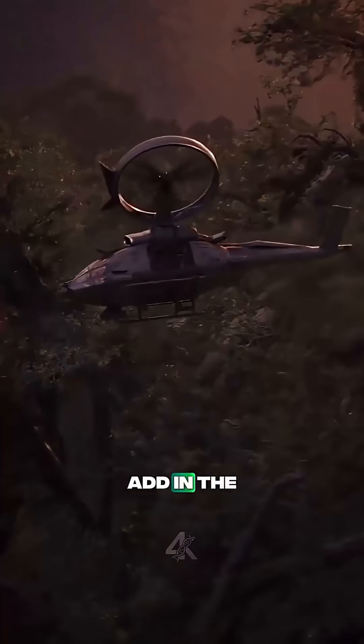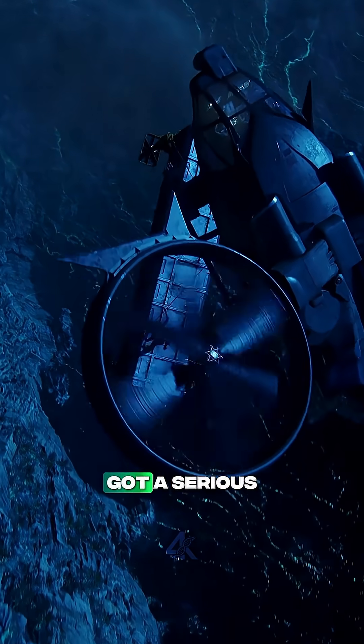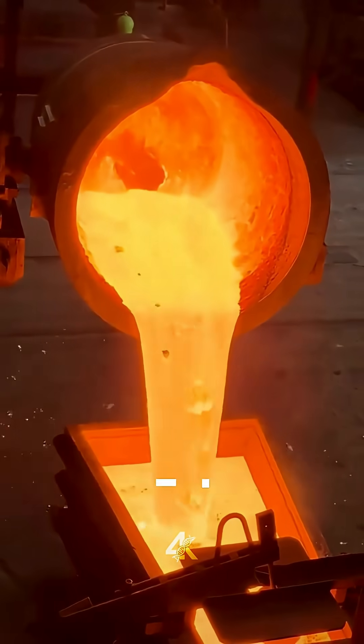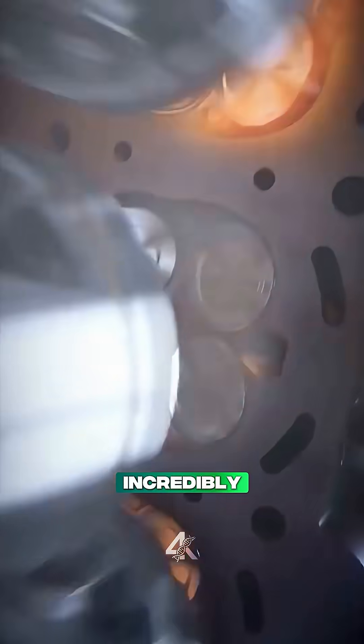But here's where things get tricky. Add in the Scorpion's weapons, heavy armor, and that massive frame, and now you've got a serious weight problem. Even twin rotors would struggle to keep something that heavy in the air. To make it work, we'd need materials that are both super strong and feather-light — stuff that doesn't even exist yet. And the engine would have to be incredibly powerful, and somehow quiet, too.